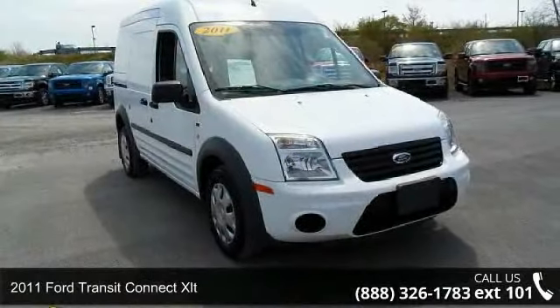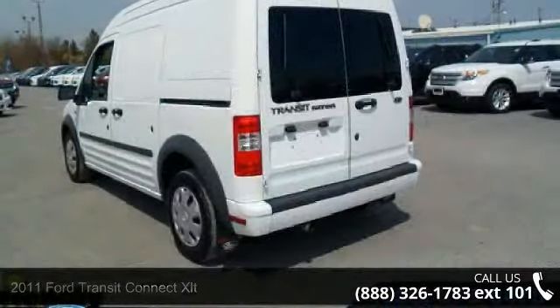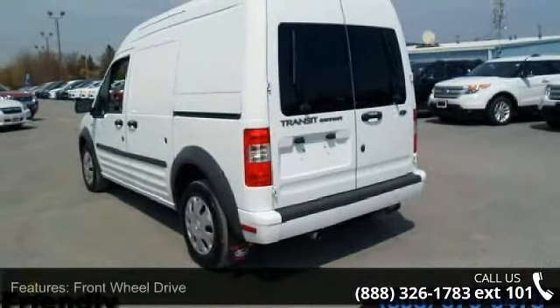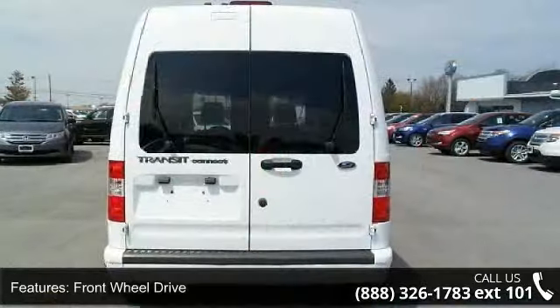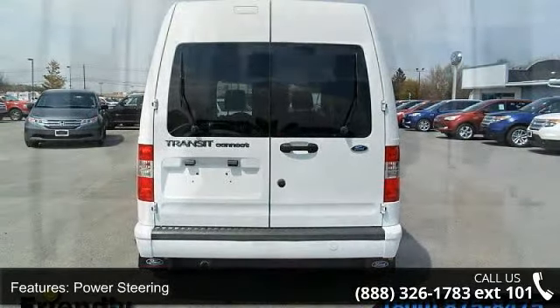Imagine yourself in this 2011 Ford Transit Connect XLT. If you are looking for a first-rate auto, this one could be yours today. This vehicle comes with a reliable 4-cylinder engine, connected to a smooth shifting automatic transmission.